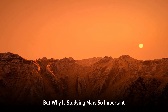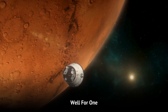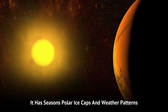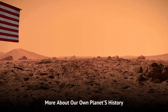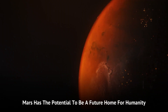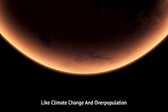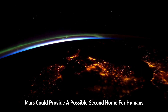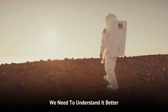But why is studying Mars so important? Why don't we go to Venus or Mercury? Well, for one, Mars is the most Earth-like planet in our solar system. It has seasons, polar ice caps, and weather patterns. Understanding Mars can help us understand more about our own planet's history and future. Additionally, Mars has the potential to be a future home for humanity. As Earth faces challenges like climate change and overpopulation, Mars could provide a possible second home for humans. But before we can think about colonising Mars, we need to understand it better.